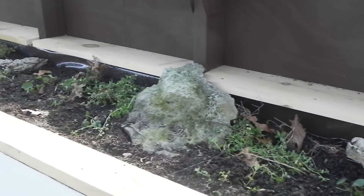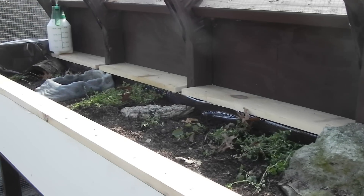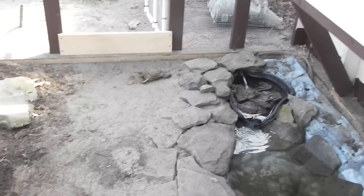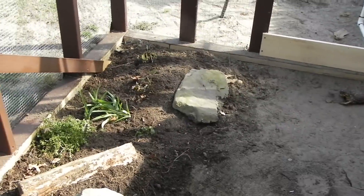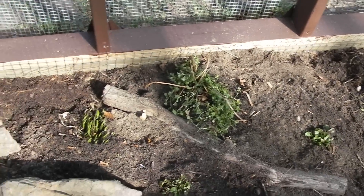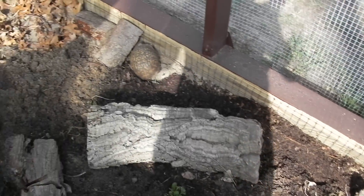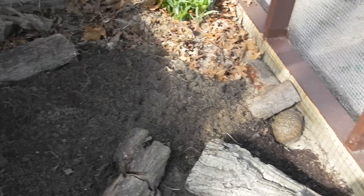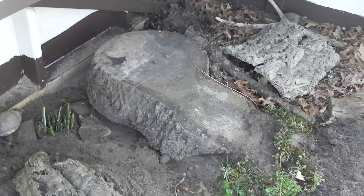The shed is, I think, 8 by 16 — pretty good size. There's another girl over there. A lot of them love to hide under that log over there.